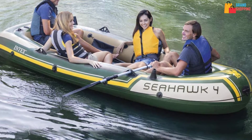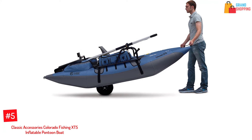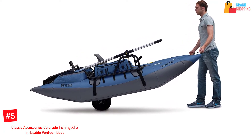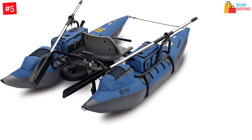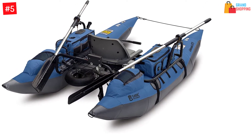Number five: Classic Accessories Colorado Fishing XTS Inflatable Pontoon Boat. As the name suggests, this boat features a classic design that enhances unique fishing comfort no matter the experience you have in fishing. This boat is designed to add accuracy and the motivation you would need.